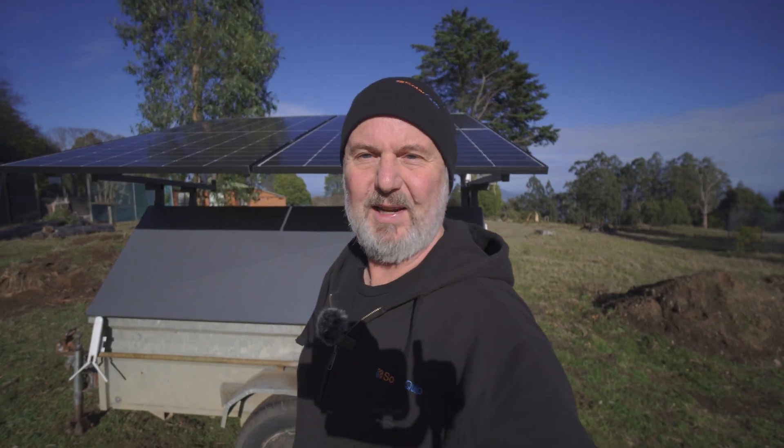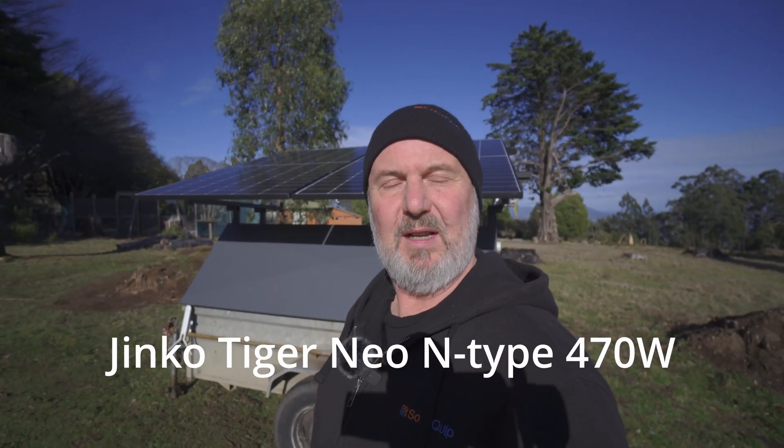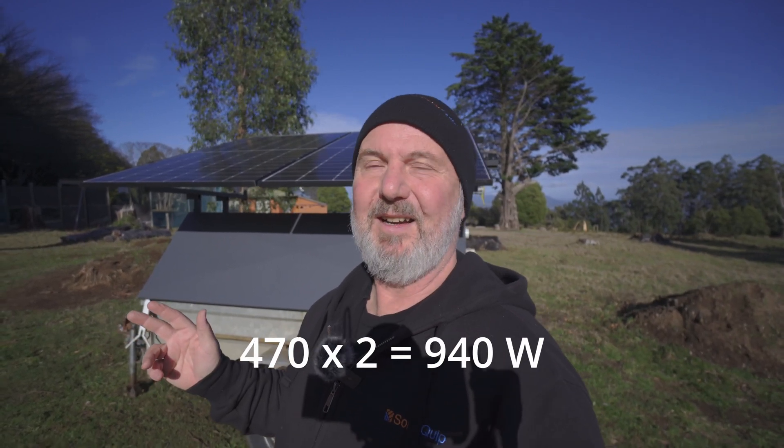Here I am at the Smart Energy Lab standing in front of our solar trailer. This solar trailer has had quite a few lives — we've built it with different panels over time, and at the moment it's got two 470 watt JNCO panels, n-type with the half-cut cells. 470 times 2 is 940 watts on a trailer. I remember putting up one kilowatt systems with eight panels — that was considered a big system. These days, two panels is almost one kilowatt on a trailer.